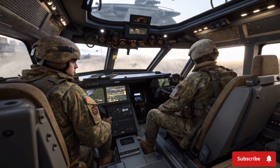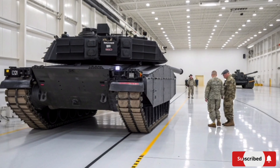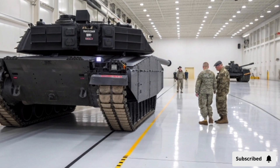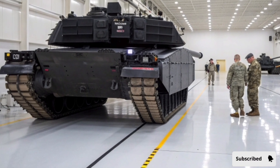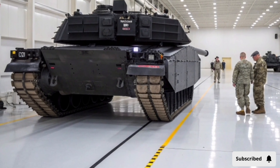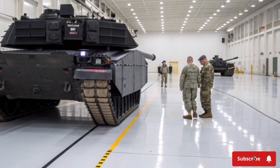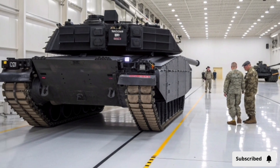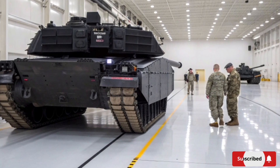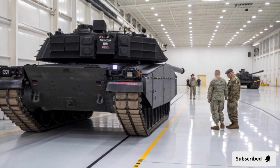Mobility and versatility are key strengths of the Abrams X. It can traverse a wide range of terrains including deserts, forests, mountains, and urban environments. Advanced navigation systems and terrain mapping tools allow the tank to operate effectively in both day and night conditions. The Abrams X also includes adaptive suspension settings that can be modified for speed, stability, or off-road performance. These features make it one of the most versatile main battle tanks ever developed, capable of responding to a wide variety of mission requirements.